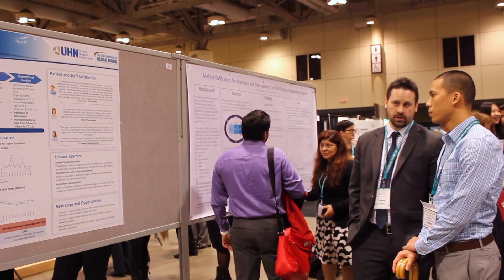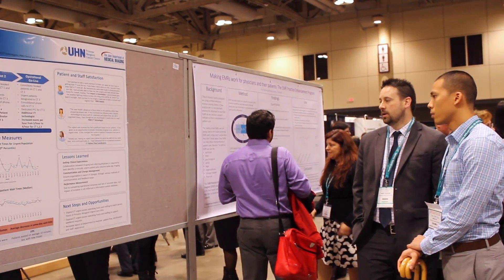To me, academic practice means the blending of our three main missions, which are of course clinical, education, and research. And I think the one thing that really unites those three missions is the sense of curiosity — curiosity for how the world works, what we're seeing on the images, how we can make the images better, how we can improve the patient's outcome.